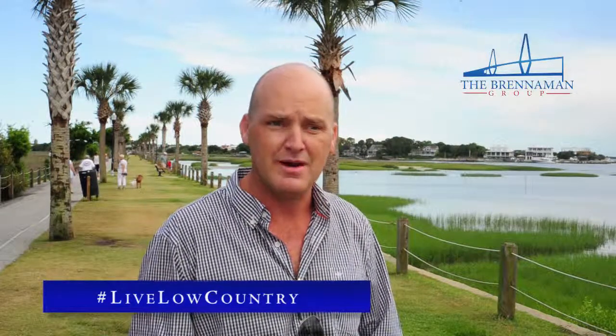Welcome to Pickett Park. This is actually known as Pitt Street Bridge to the locals here in Mount Pleasant. It's just at the very south end of Pitt Street in Old Village, Mount Pleasant.